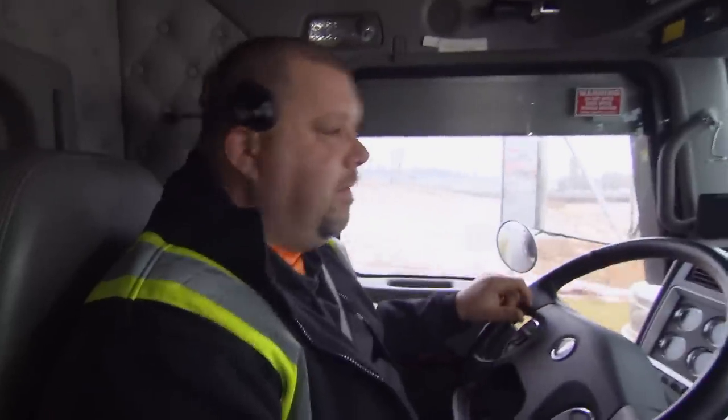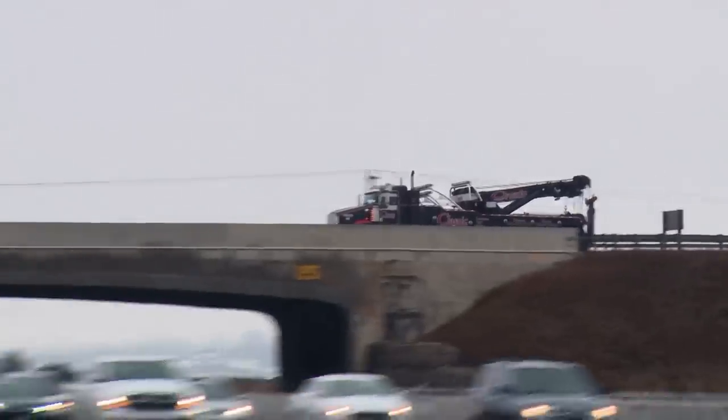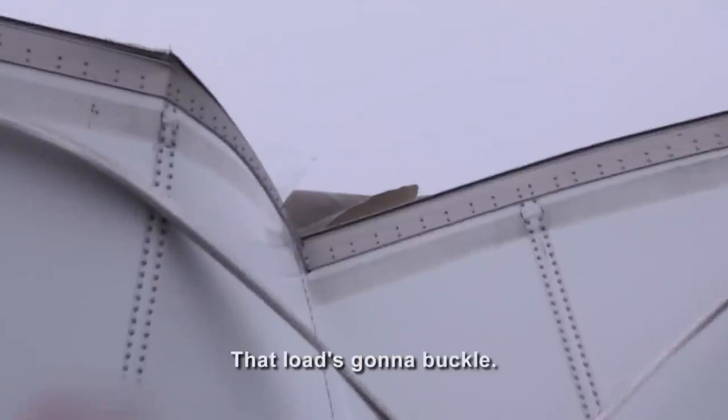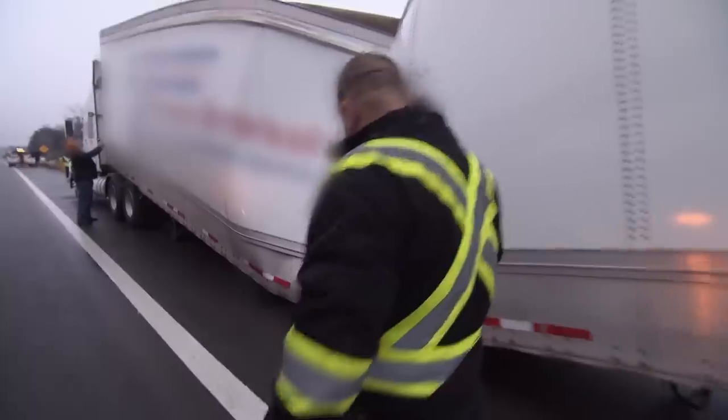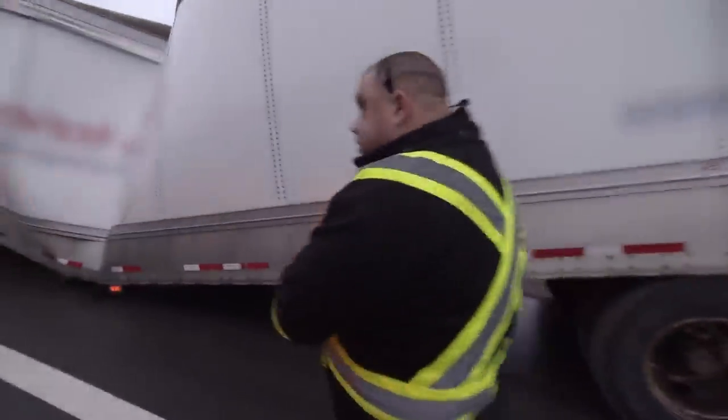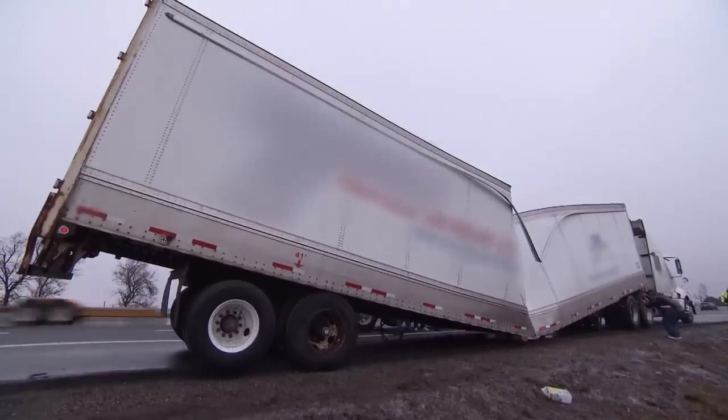We have a tractor trailer with a 53-foot trailer that had some sort of a structural issue. Let's go see what we got. That load's going to buckle. Oh, it's broken. How did this guy manage to do this? Here we have a trailer that is broken right in the middle. It looks like a big banana here on the highway.